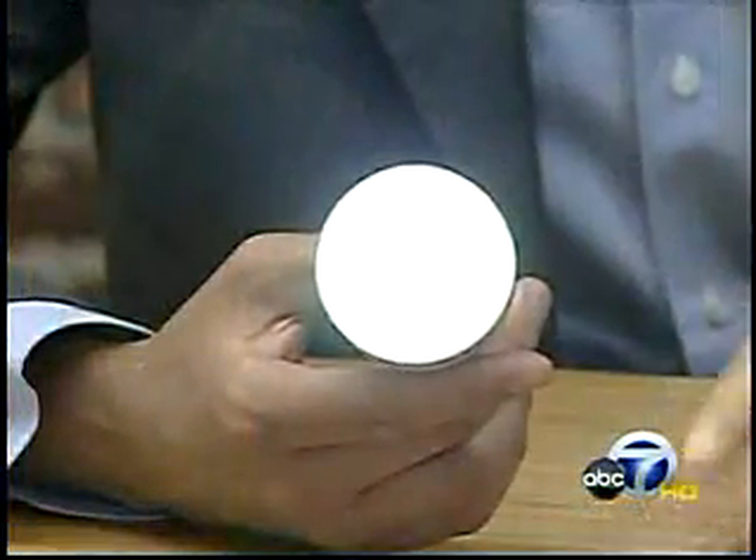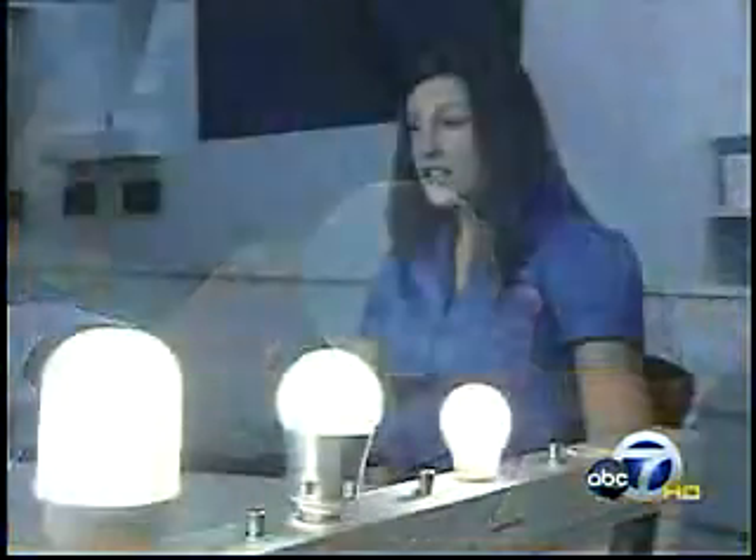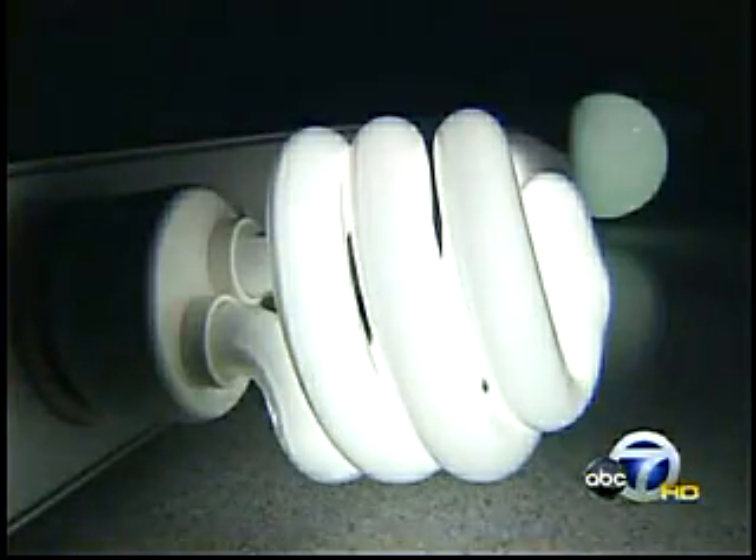And not only that — LEDs cost a bundle. It's not currently available for the average consumer who is on a tight budget. Warner's bulbs cost $40 apiece, compared to $1 or $2 for CFLs.